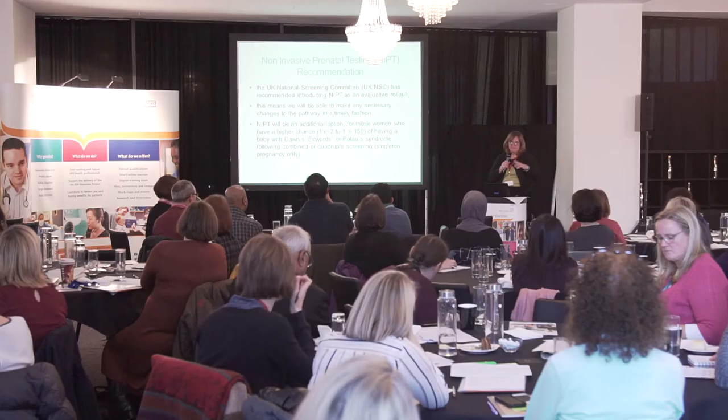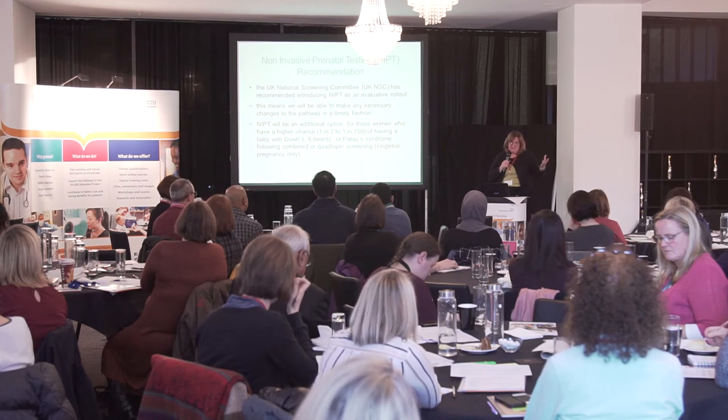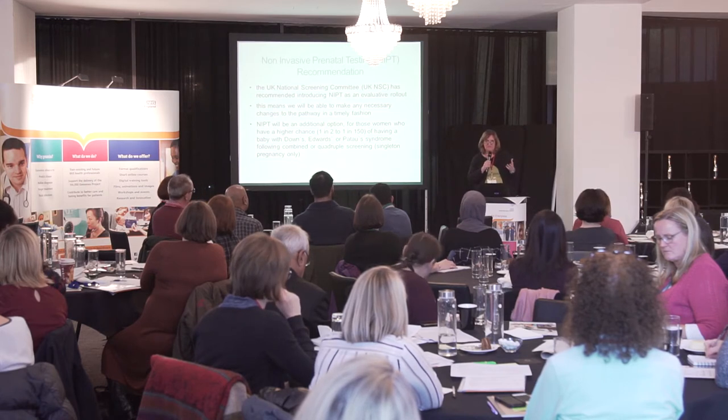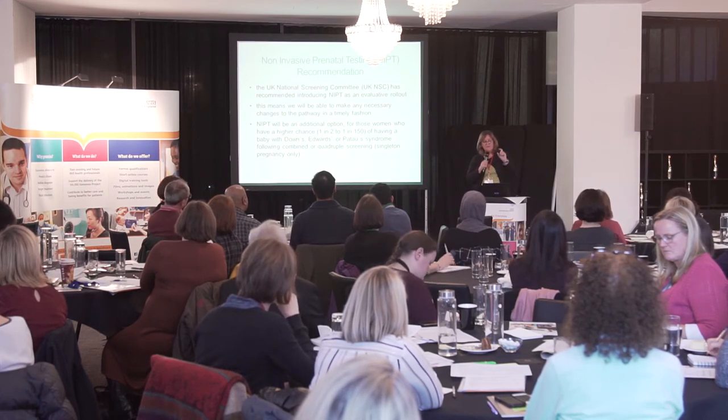At that point, if she has a higher chance result of one in two to one in 150, she is offered either the chance to continue without further testing, or she can choose to have an invasive test — an amniocentesis or chorionic villus sampling — to get a definitive diagnosis using karyotyping. But that carries a chance of miscarriage, so some women are reluctant to go down that pathway. What we are going to do now is offer a third option at that point: NIPT.